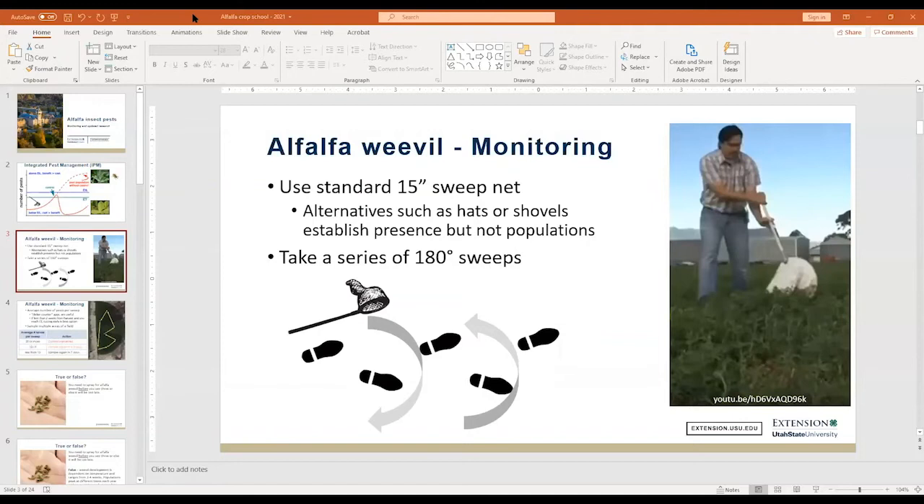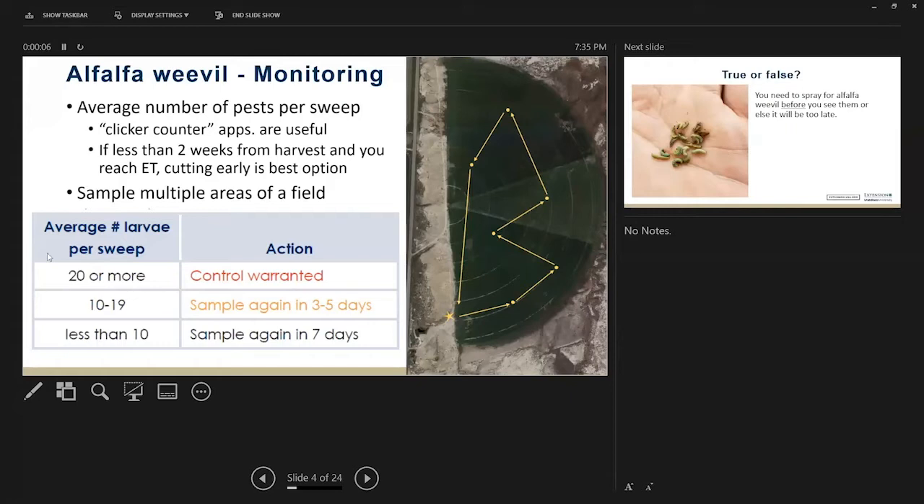Not only does it help you figure out how many alfalfa weevils you have, it can also help you time your applications. When you're going through and monitoring, it's essential that you sample multiple places in the field. A lot of times we like to hop out of the truck and take a couple steps into the alfalfa, but you really need to sample multiple areas to get a good representative sample. For alfalfa weevils, you're really trying to see if you're hitting 20 larvae or more per sweep on average — that's how you know control is warranted.